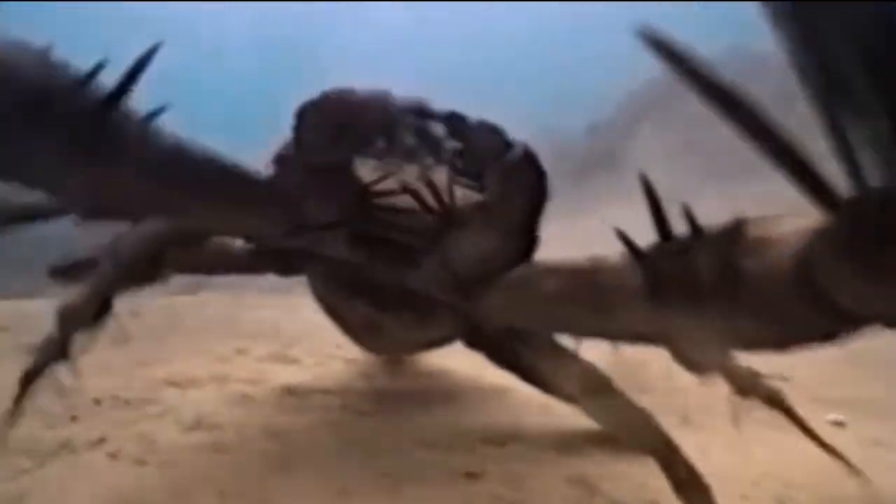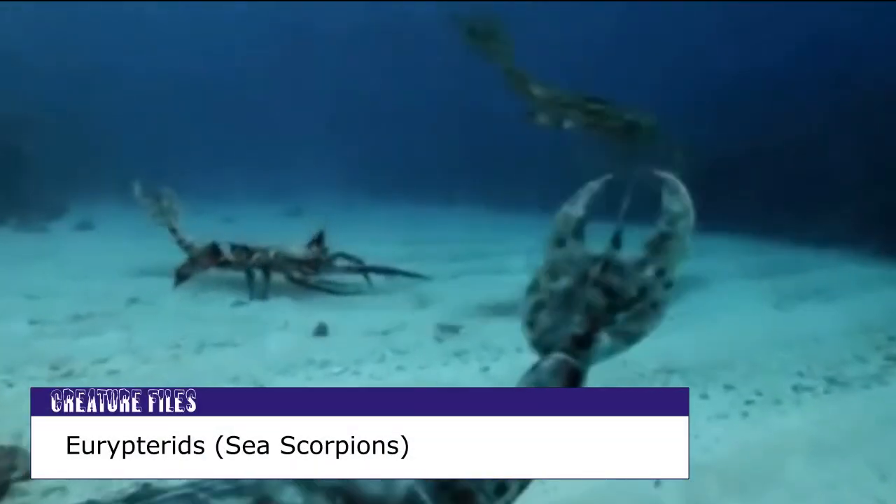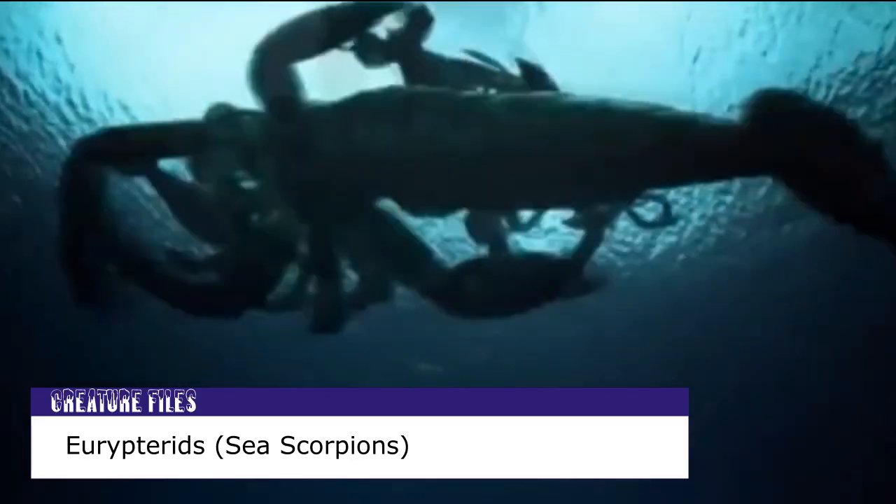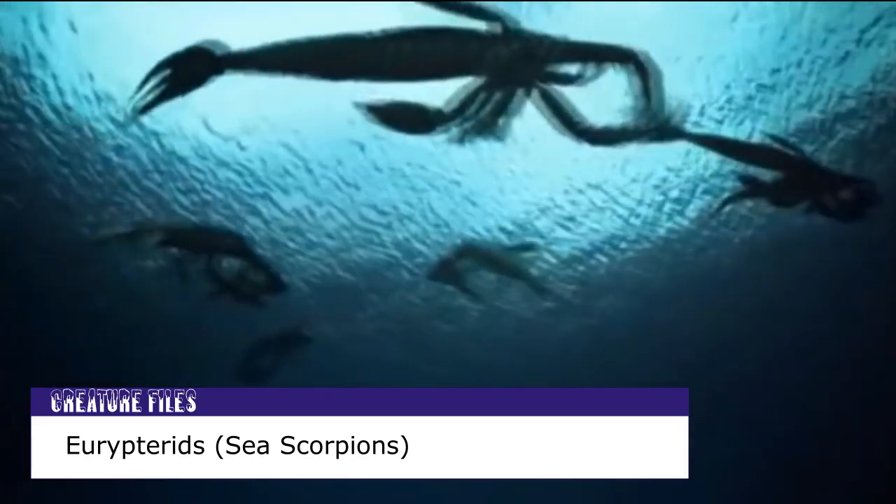Welcome back to Creature Files. On this episode, we will explore the primeval oceans in search of the Eurypterids, more commonly referred to as Sea Scorpions.